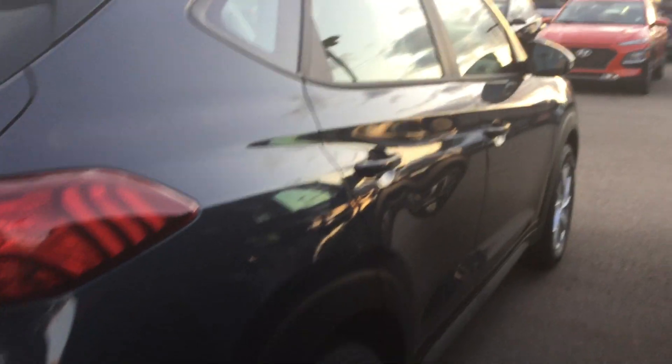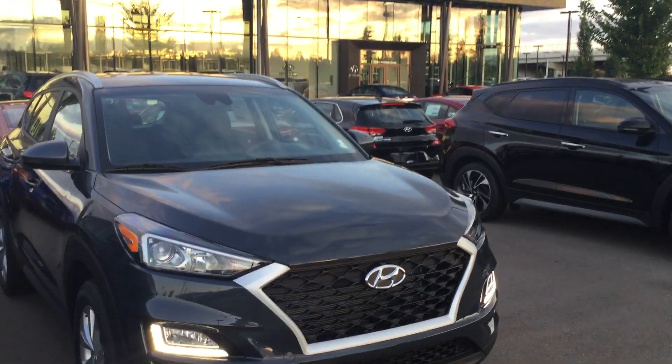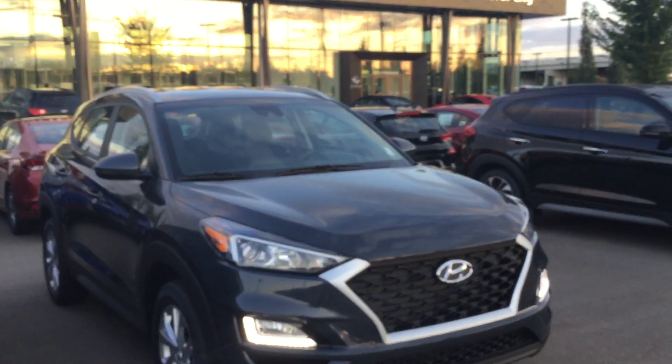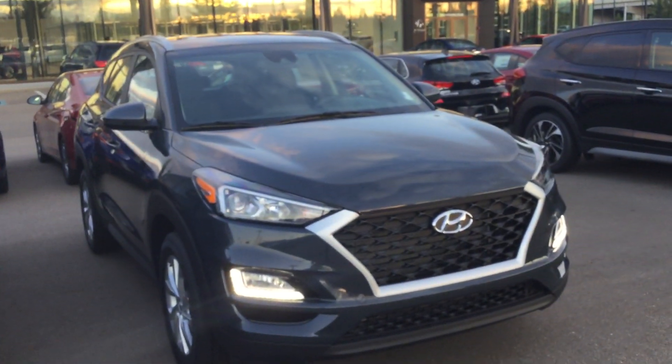And then over here is the beautiful other side of the vehicle. Mona, that has been my short review — this is Cherie from River City Hyundai, and I hope to hear from you soon on the 2019 Hyundai Tucson.